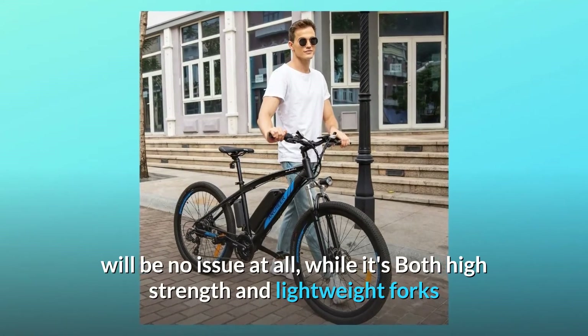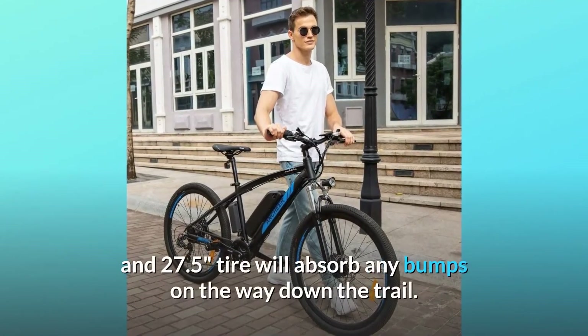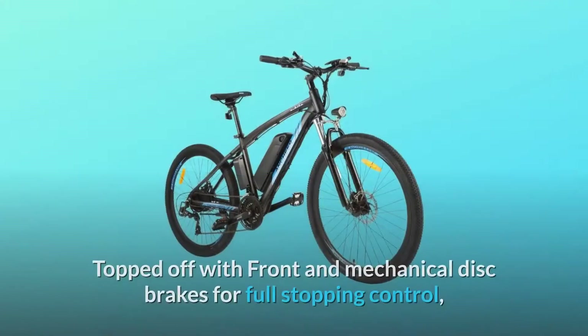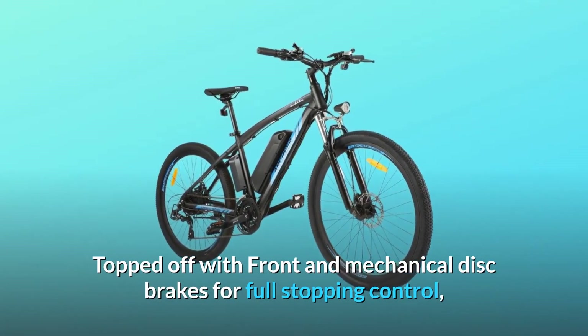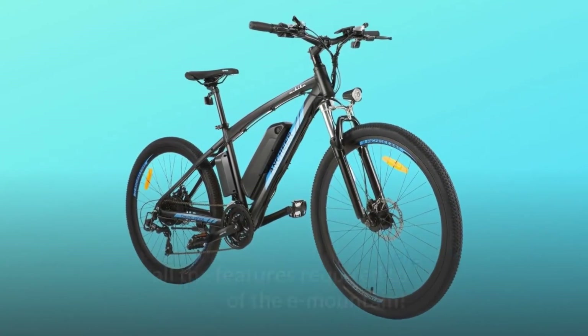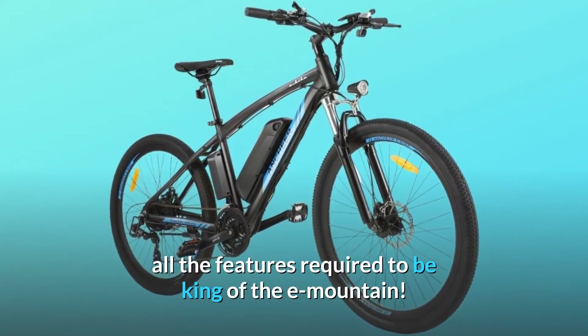With its high-strength and lightweight forks and 27.5-inch tires that will absorb any bumps on the way down the trail, topped off with front and rear mechanical disc brakes for full stopping control, the 2020 Anshir Hummer Electric Mountain Bike gives you all the features required to be king of the e-mountain.